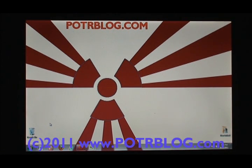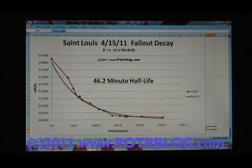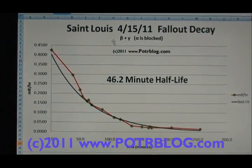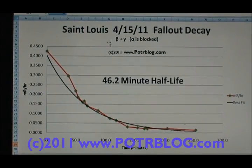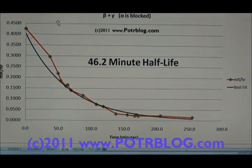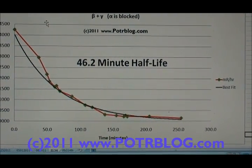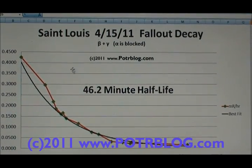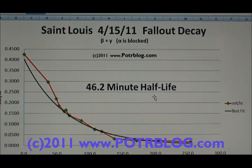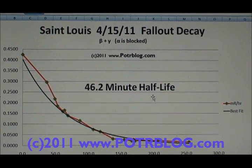Let's go on to the interesting data from the analysis of the August 20th highly radioactive rain event here in St. Louis. First, we'll go to a more standard fallout data — this is decay data from 4/15. This event was I believe 62 times background. This data is beta and gamma emissions only, because it's samples stored in a zip-lock bag that blocks alpha. The composite half-life that came out of this analysis was 46.2 minutes.